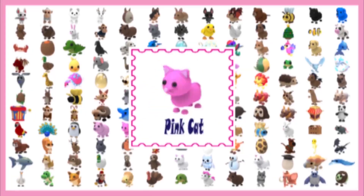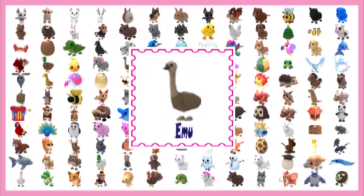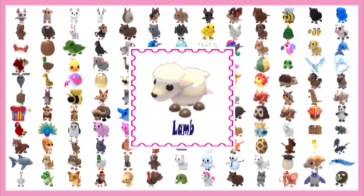Hey guys, I'm so glad you're here. Please watch and like my video, then post your wanted trade in the comments — hopefully you will get your trade.